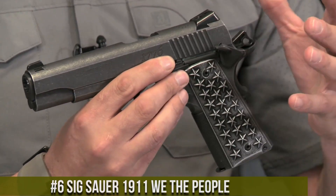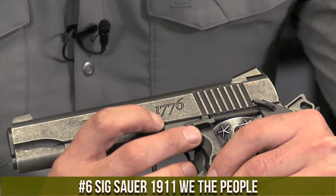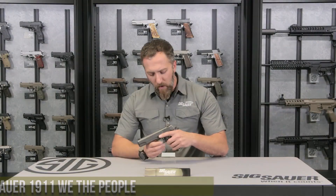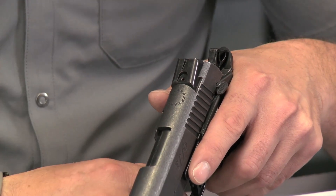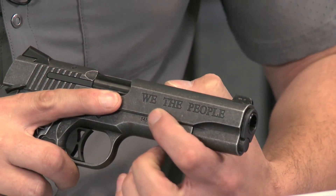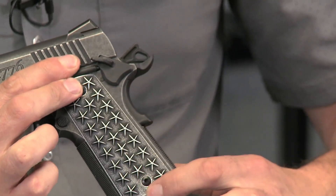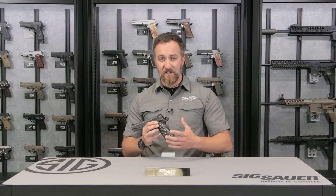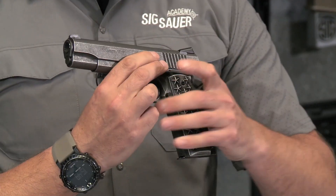Number 6: Sig Sauer 1911 We the People. A tribute to American patriotism and the iconic 1911 design. This exceptional handgun embodies the spirit of the Second Amendment and celebrates the ideals of freedom and independence. The We the People features custom engraving showcasing the stars and stripes of the American flag on the slide and grips. Built with precision and reliability in mind, it combines a stainless steel frame and slide with a match-grade barrel, delivering exceptional accuracy and performance. Its crisp trigger pull and enhanced sights ensure confident shooting.